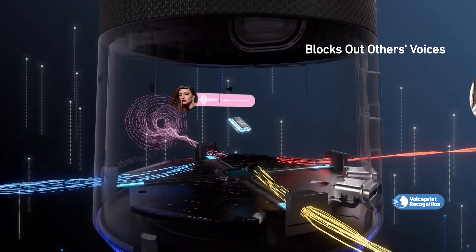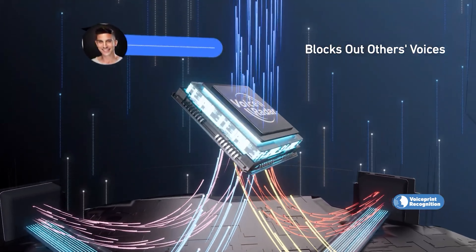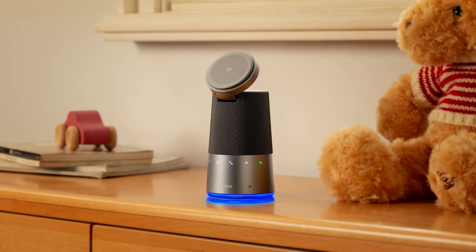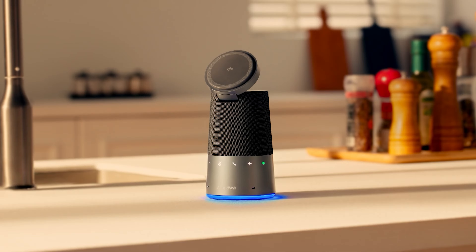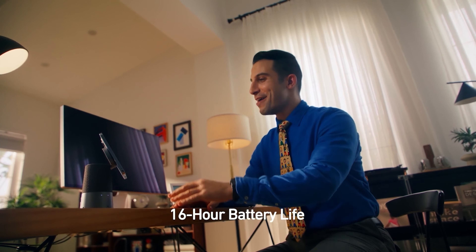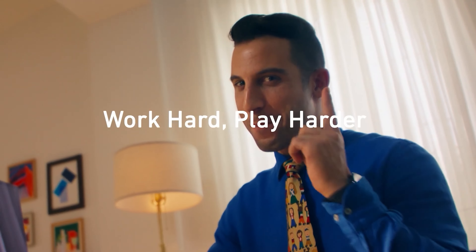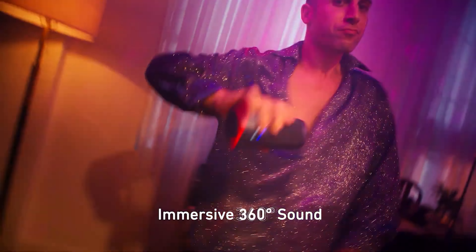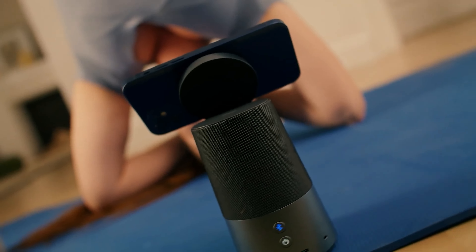Setup is a breeze. Simply record a voice sample and adjust the stand angle for optimal viewing. And when you're not in a meeting, why not switch gears and enjoy your favorite tracks? With its 5-watt speaker boasting 360-degree sound dispersion and a whopping 16-hour runtime, the AnkerWork S600 has you covered.